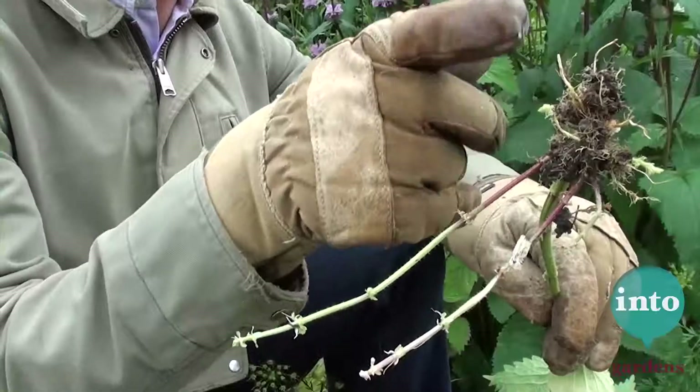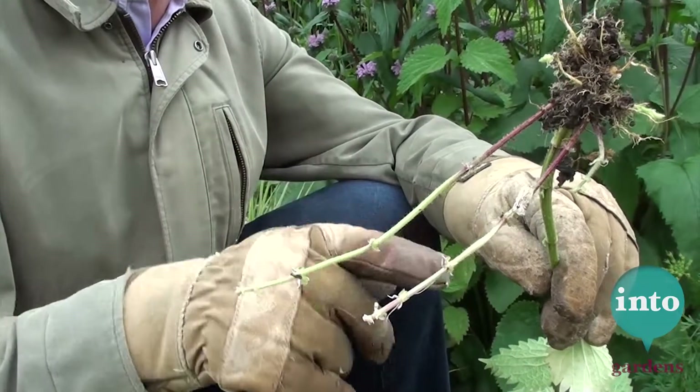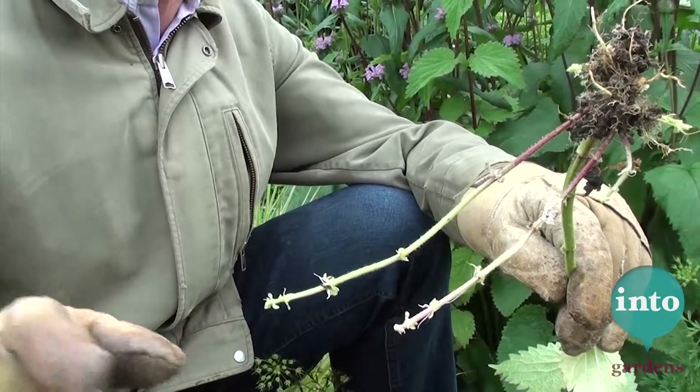And what this is — the main plant is here — is a running root. So as this runs along, it will send down more roots from there and there and there and make more nettles. So keep an eye on them or else they'll turn into an enormous clump. Good for butterflies, rubbish for plants.